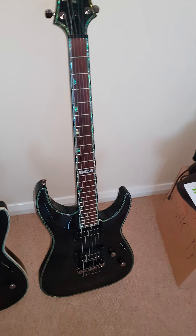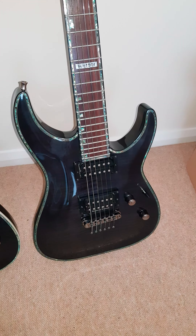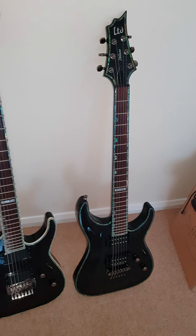The other one is an H1000. It's got Seymour Duncans and it's a neck-through. This one was owned by KISS guitarist Bruce Kulik — signed on the back of the headstock. These are killer guitars.